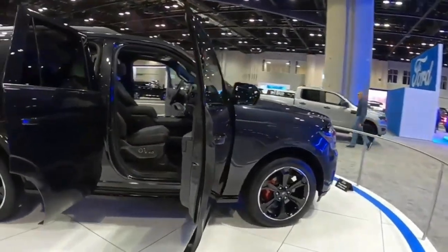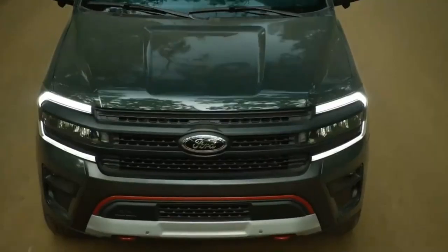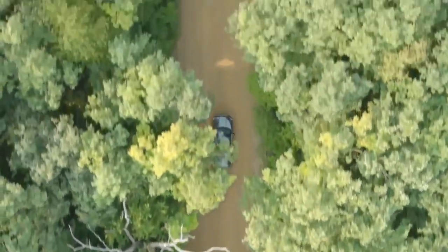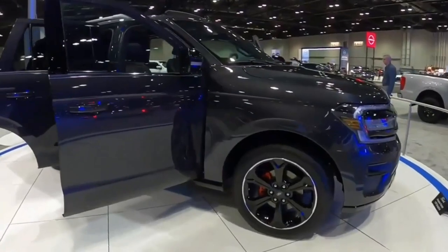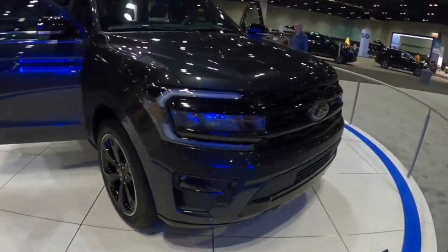A Timberline model we tested hit 60 mph in 5.3 seconds. If fuel economy for the 2023 Expedition resembles that of years past, it should get about 17/23 mpg city/highway with RWD, and 16/22 mpg with 4WD. Expect Max models to be slightly less efficient.